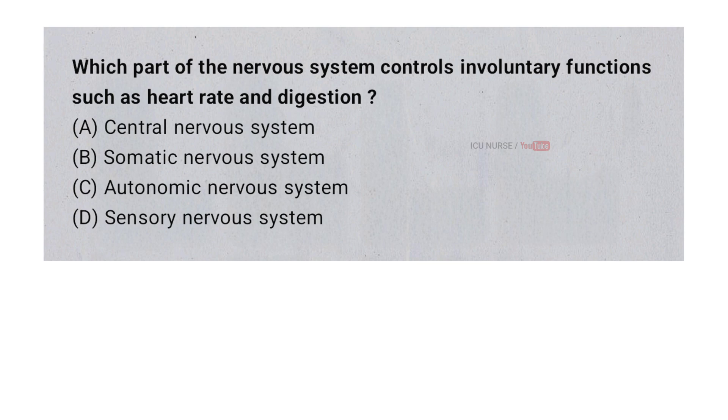Which part of the nervous system controls involuntary functions such as heart rate and digestion? A. Central nervous system. B. Somatic nervous system. C. Autonomic nervous system. D. Sensory nervous system. And the correct answer is C. Autonomic nervous system.